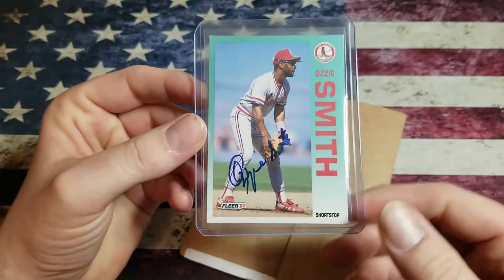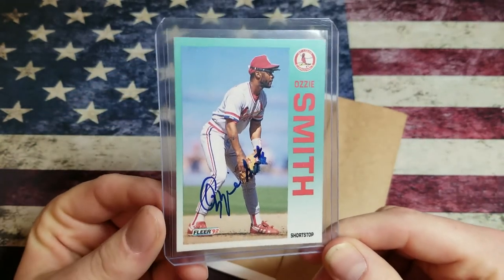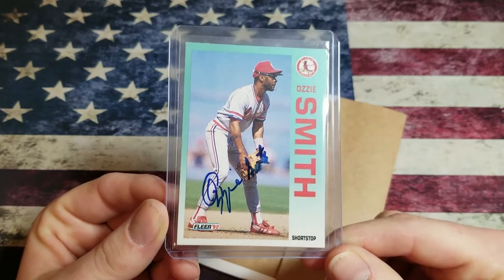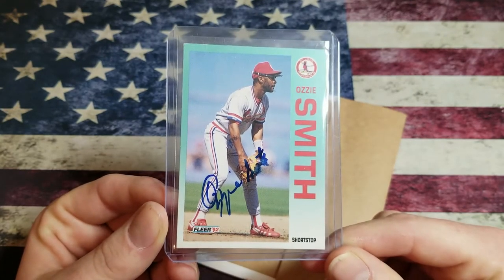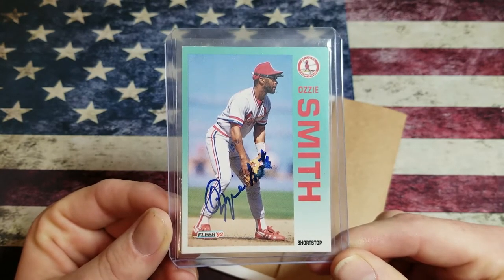I didn't notice the crease until I started doing the video, but no big deal. It's for the PC. And plus, when we send out through mail, how many times have we got stuff back that looks like a garbage truck ran over it? That's the first one.